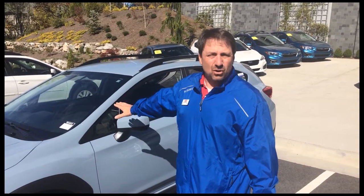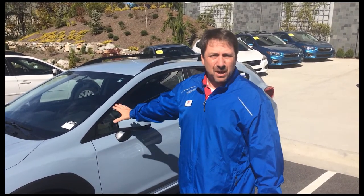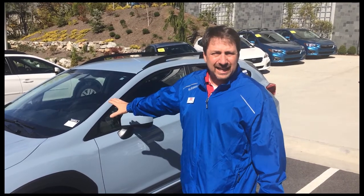Hello and welcome to Modern Subaru. My name is Aaron. I want to show you the new 2018 Crosstrek — it's one of the most popular vehicles on the market today.